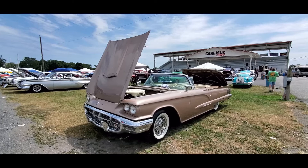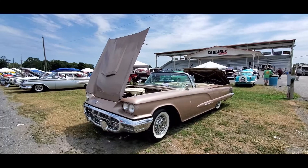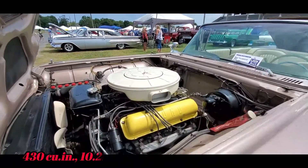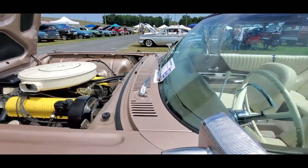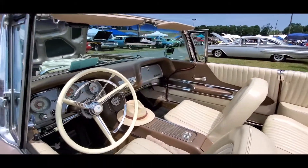This is Pam from NortheastWheelsEvents.com with a one-minute car show. Check out this 1960 Thunderbird convertible. These are big, beautiful cars — absolutely beautiful. They were personal luxury to an nth degree. These Squarebirds, as they are called,